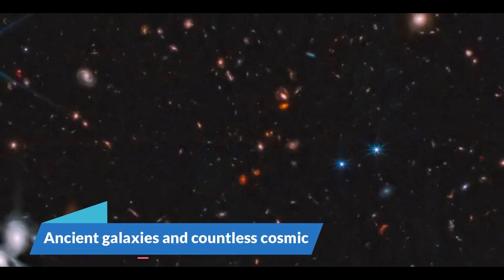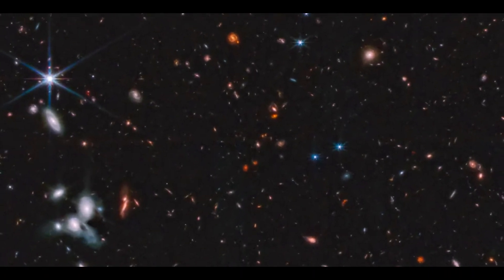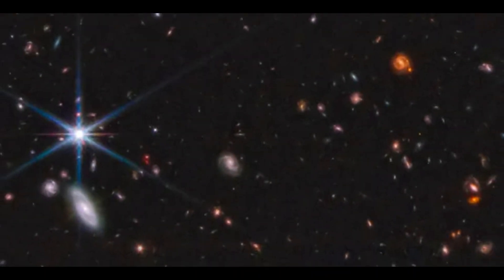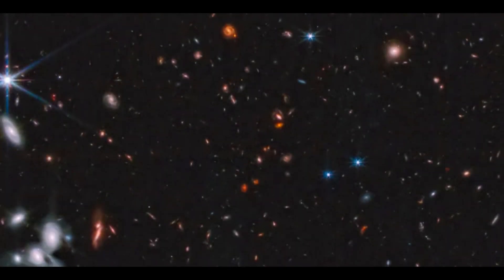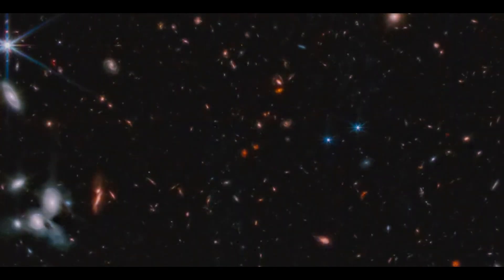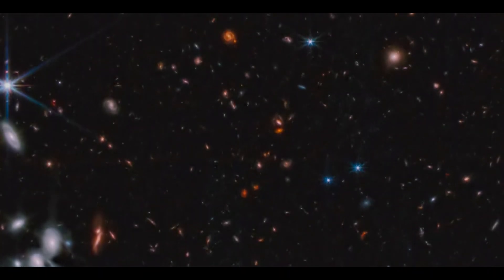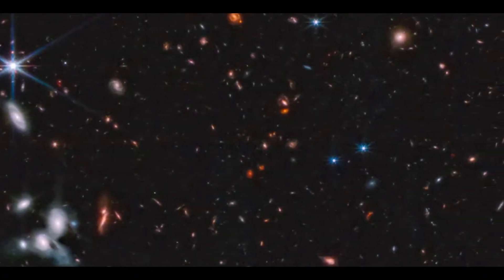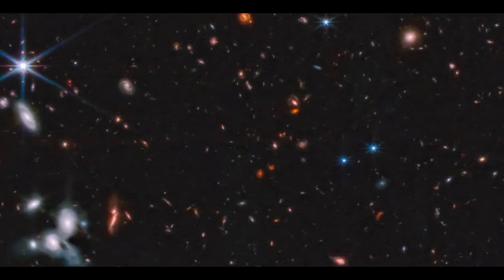Ancient Galaxies and Countless Cosmic Marvels. The marvels of outer space have never looked better. A team of scientists working with data from the NASA James Webb Space Telescope has released a massive mosaic of photographs from the telescope. The image is a mosaic of 690 individual frames collected with JWST's near-infrared camera by the Cosmic Evolution Early Release Science Survey Group. The Epoch 1 image depicts distant galaxies whose light has transitioned from visible to infrared light during its journey across time and space, and it captures a number of anomalies that will undoubtedly inspire more research.